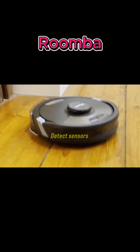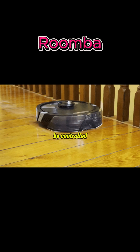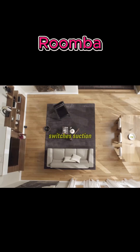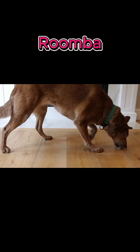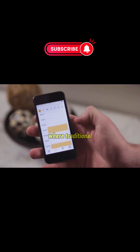Roomba's dirt detect sensors make it focus more clean time on high traffic or dirtier spots. It can be controlled via smartphone apps or voice assistants like Alexa and Google Assistant, and automatically switches suction power or brush height when moving from carpet to hard floor. Its low-profile design lets it reach under beds, sofas, and tables where traditional vacuums often can't.